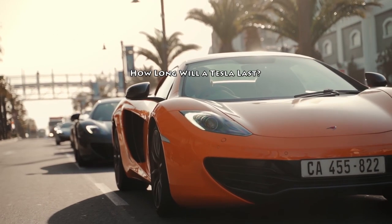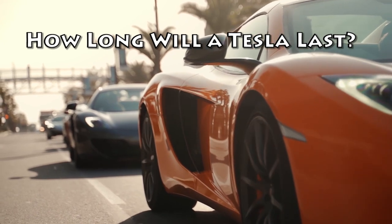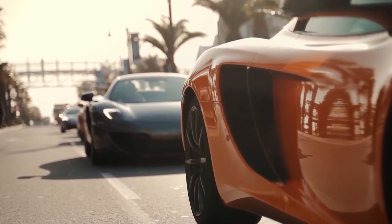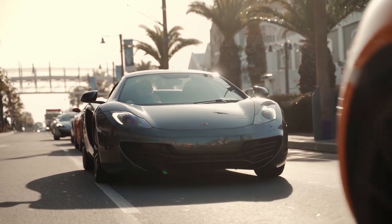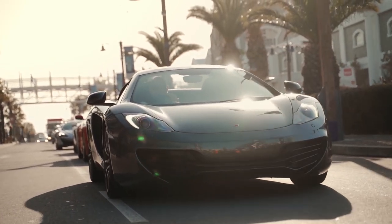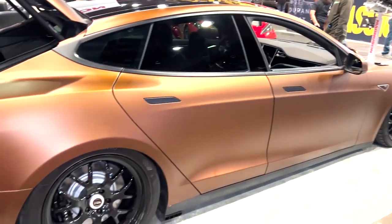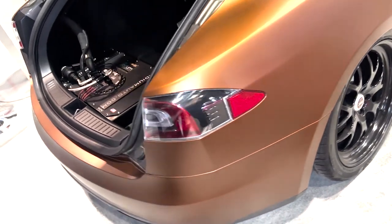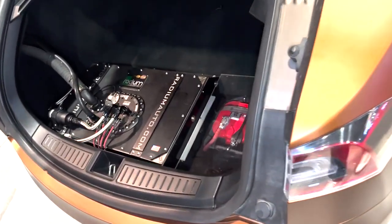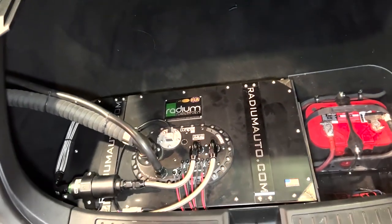How long will a Tesla last? One of Tesla's groundbreaking innovations is its battery technology. These batteries can last between 300,000 to 500,000 miles, significantly longer than the average car battery. Tesla owners can enjoy their cars for many years without worrying about battery replacement. Tesla batteries are also environmentally friendly, as they don't contain toxic chemicals, making them not only efficient but also safer for the environment.